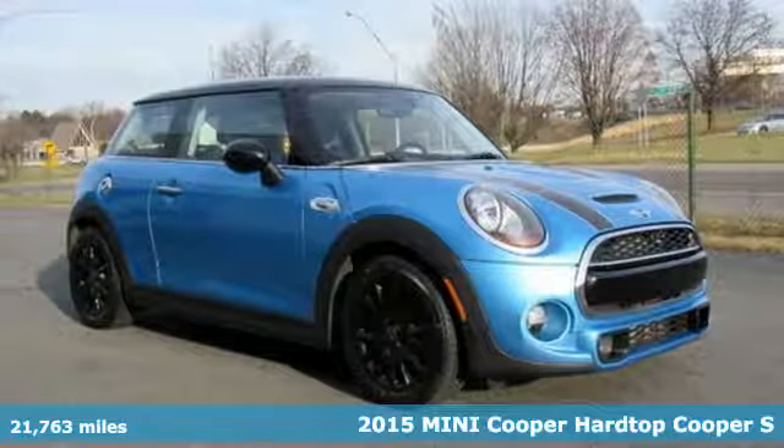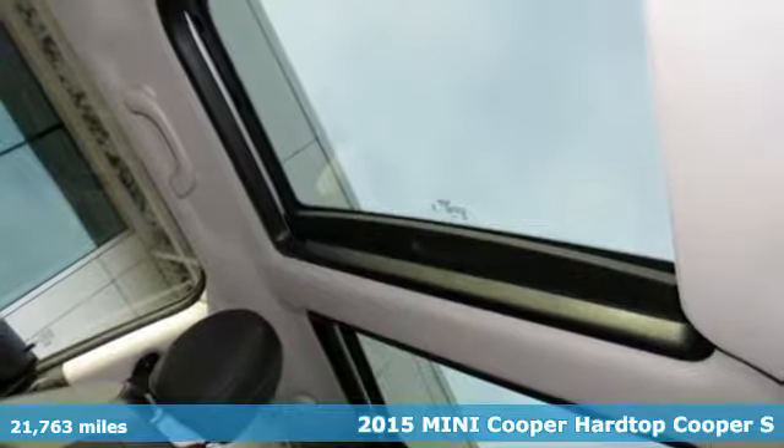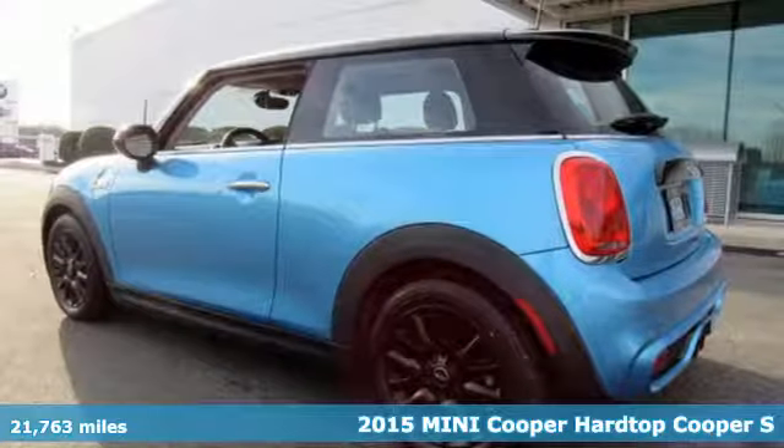Here's a certified 2015 MINI Cooper Hardtop. Efficiency, fun and freedom — welcome to MINI.